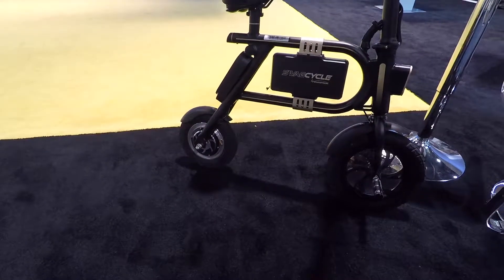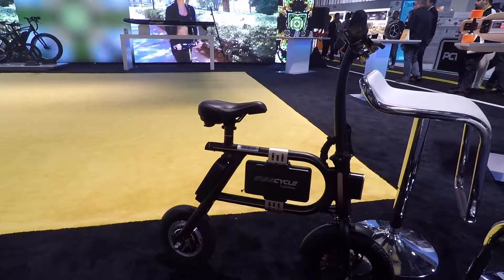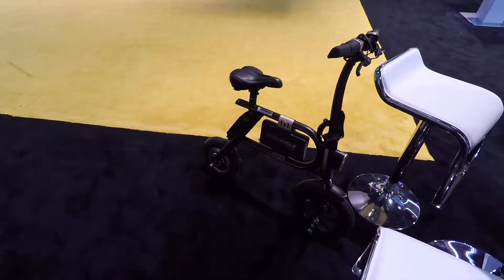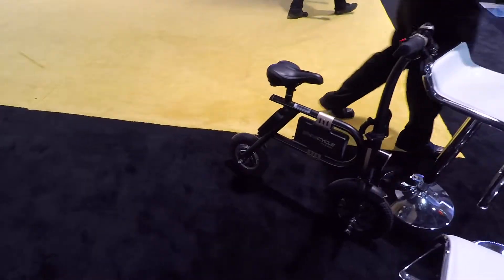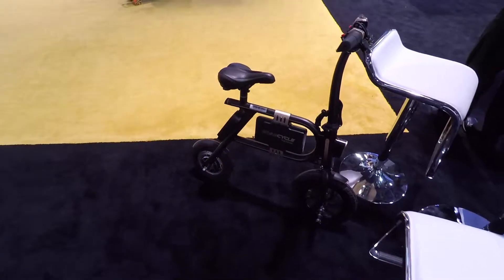This thing hauls butt, man. It actually scoots pretty quick and it's small and nimble. The first thing I asked was, how much is that cool little bike? And they said $3.99. That's actually not bad. I'd love to have this thing. Very, very cool.